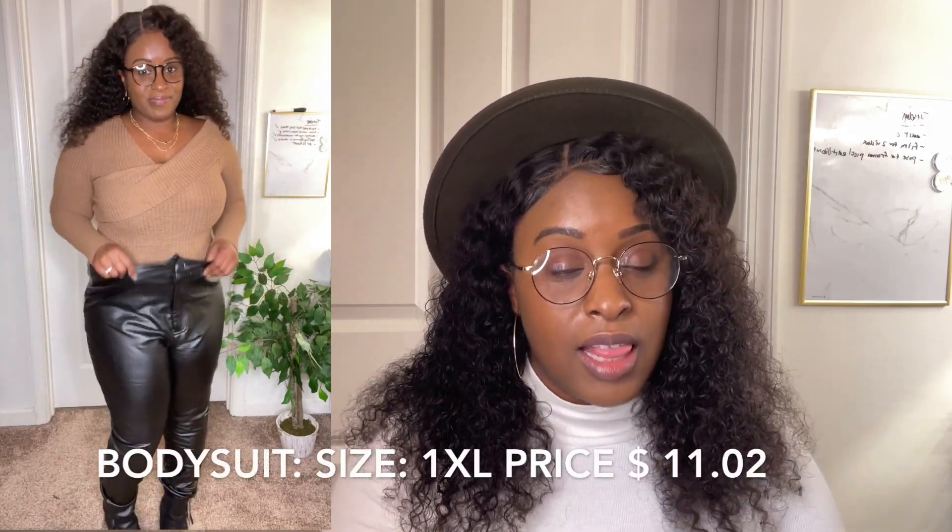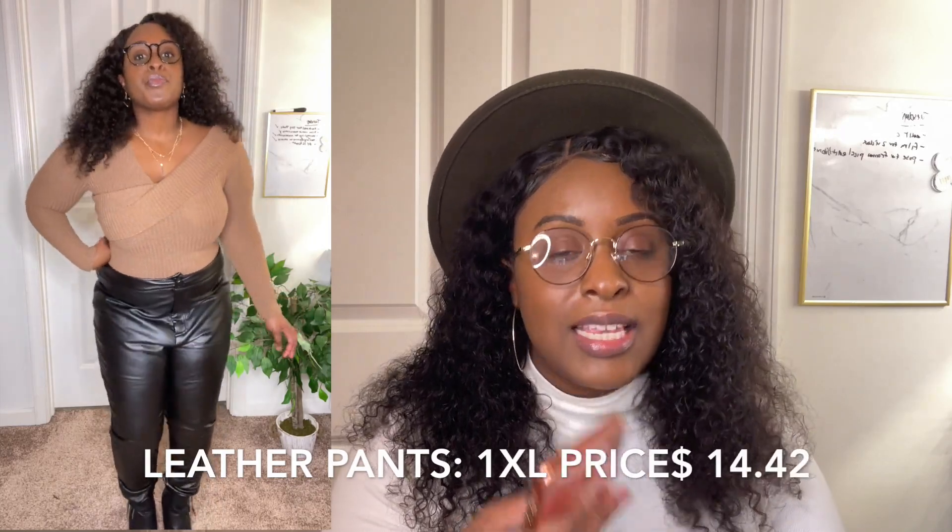I wanted to try out their bodysuits because they had some really cute ones. I must be really into that drop-down-on-the-shoulder vibe, because that's what this is giving me. The first one I chose was the plus fold asymmetrical neck waffle knit bodysuit — I'm not sure if you'd call that color taupe, but I got this in a 1XL, retailing for $11.02.